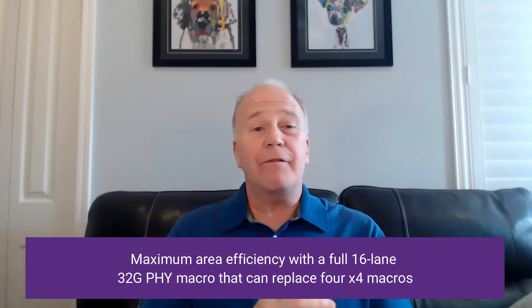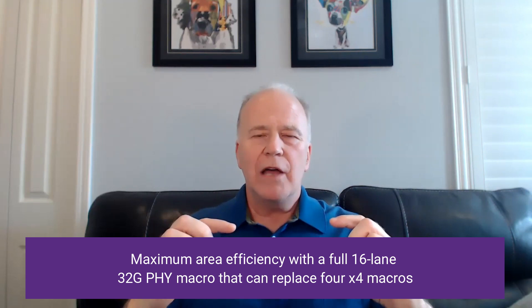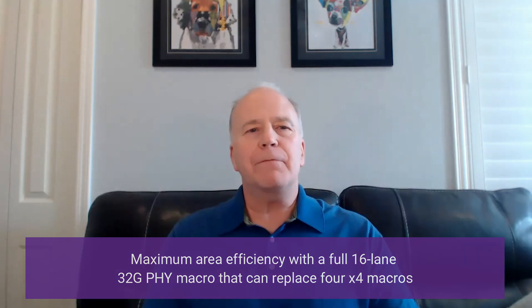And we're really focused on differentiation. To help customers who are implementing a lot of PCIe 5 lanes in their SOC — in some cases over 100 — and achieve maximum area efficiency, we're now providing a full 16-lane 32 gig PHY macro that can replace four individual macros. That gets rid of duplicate PLLs and makes the overall area efficiency better for these cases.